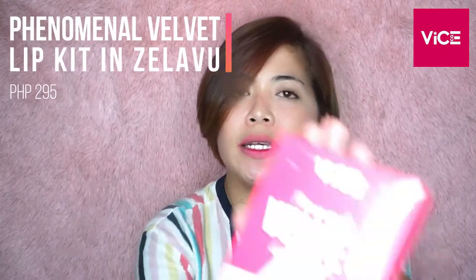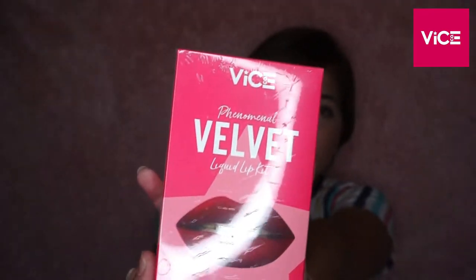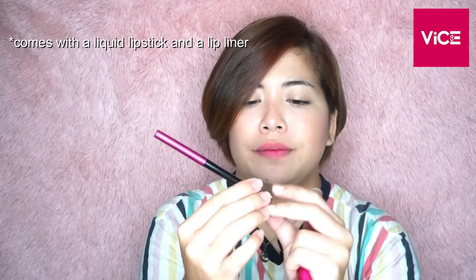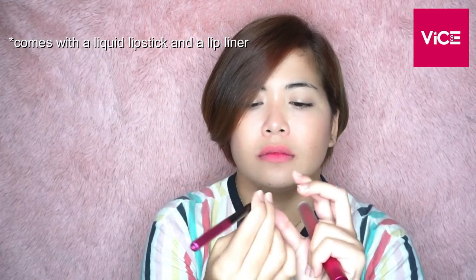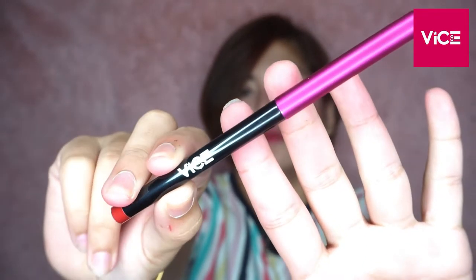Second product natin is the Vice Phenomenal Velvet Liquid Lip Kit. This is the liquid lipstick and the lip liner. Binili ko kasi yung mga set set, kasi mas nakakamura.